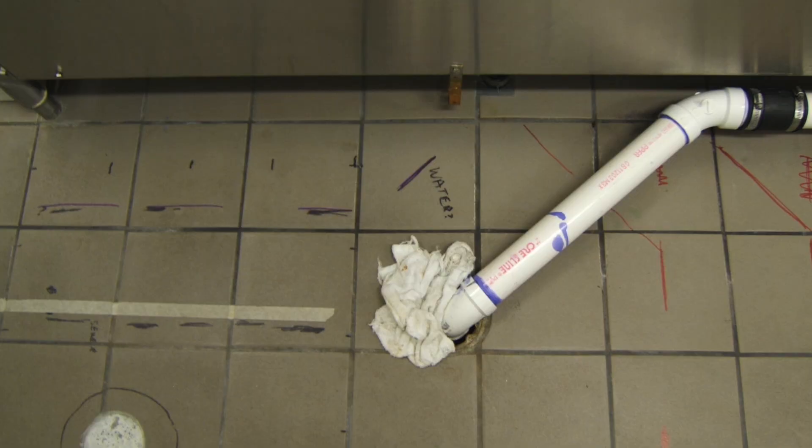It started with a phone call. A local school that we've done work for in the past had a drain back up in their kitchen. It was a plumber's nightmare. As we scoped the lines, we found where the damage spots were.